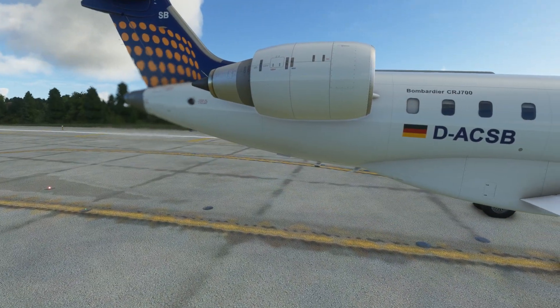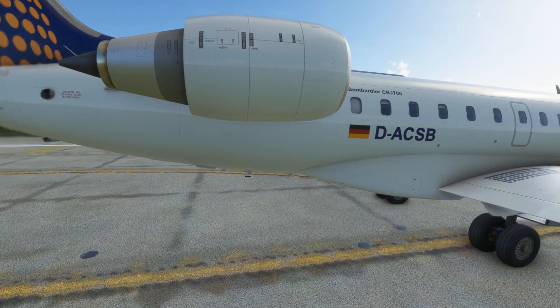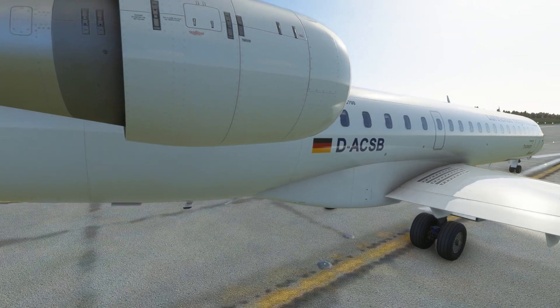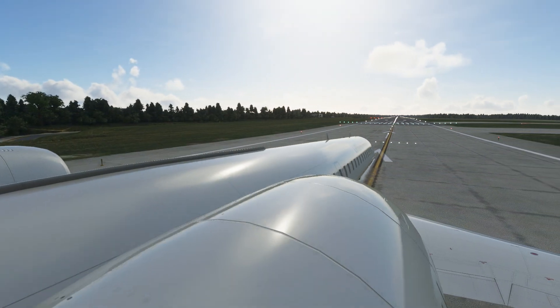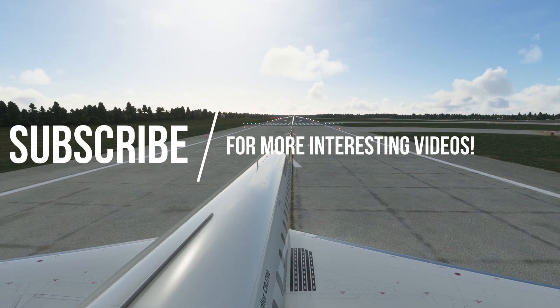We certainly hope you liked this video. Do subscribe for more releases on the way. We're going to have an in-depth review of the CRJ coming soon, and we couldn't be more excited to let you know that this is out there in the store. Make sure to check it out at aerosoft.com. Hope you enjoyed this video — have a good rest of the day and stay tuned.